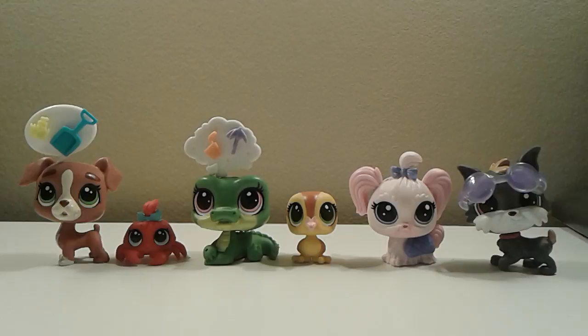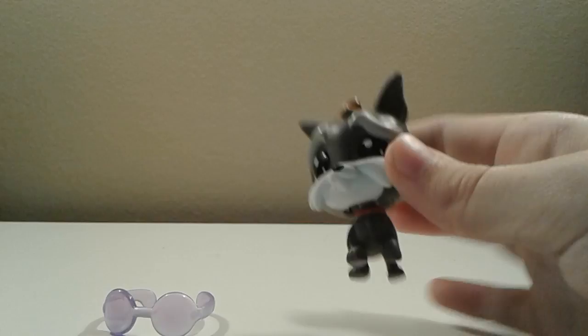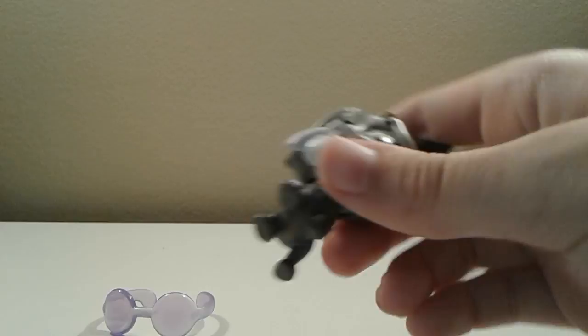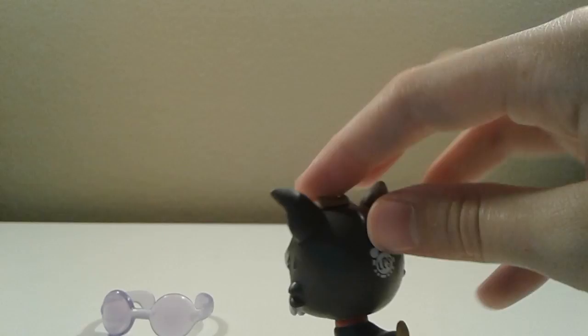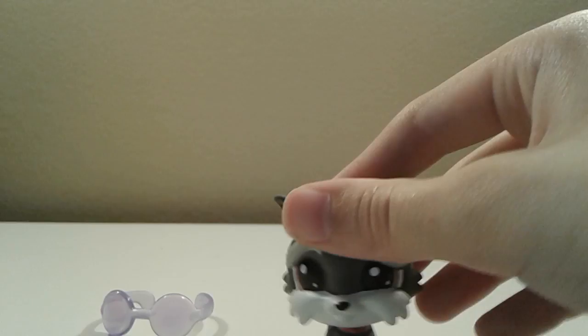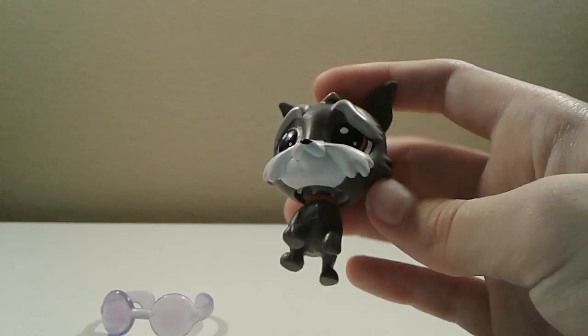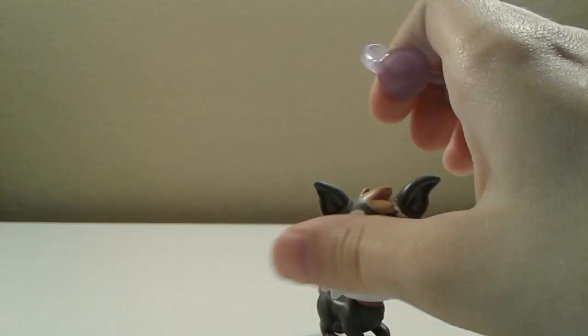The first pet I'll be reviewing is this cute Scotty dog. He has some white fur right there, and it looks like he has a little collar — that's really cute. He has these cute little ears and a patch of brown fur, and most of him is gray. He has a cute little brown tail too. This dog is highly detailed and I really like it. I'm glad I bought this, and it also has the LPS paw print on the back.